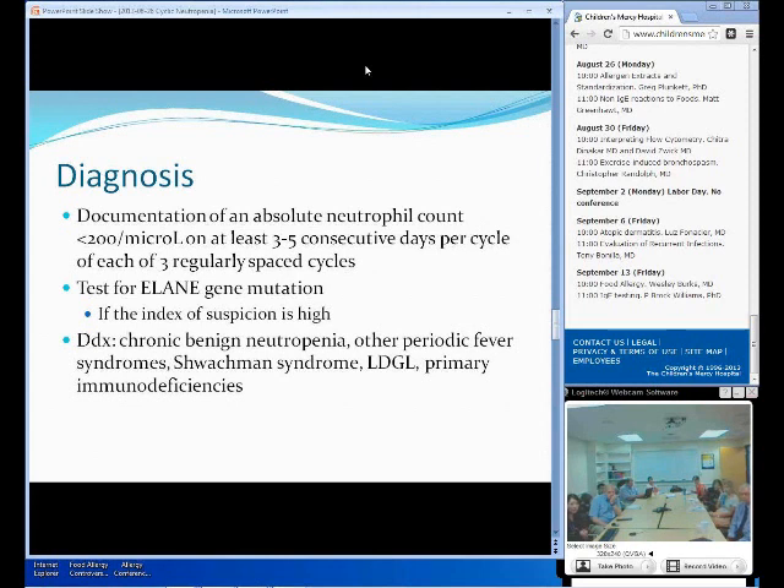When diagnosing a patient with cyclic neutropenia, you should consider other differential diagnoses like chronic benign neutropenia, which presents a similar way but is more of a continuous problem rather than being periodic. Or other periodic fever syndromes like familial Mediterranean fever syndrome, hyper-IgD, and tumor necrosis factor periodic fever syndromes — those will have recurrent fevers but will not have periodic neutropenia. Shwachman syndrome will be accompanied by pancreatic symptoms and bone problems with delayed growth. Lymphoproliferative disorder of granular lymphocytes is another differential diagnosis as well as other types of primary numeric deficiencies.